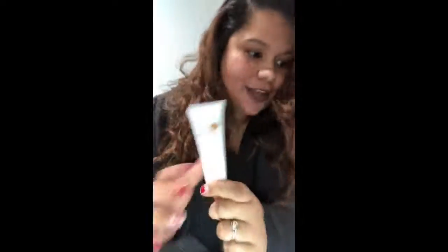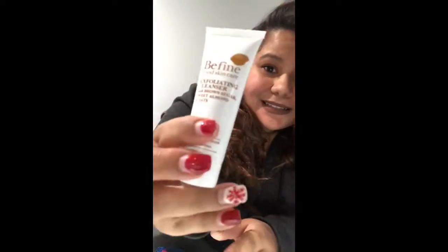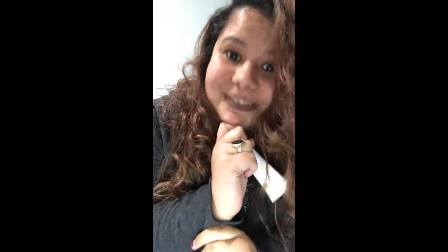Let me look up how much this costs. On the Be Fine website, the one-ounce size is $10 on their website. So just by getting this one item you've already covered the cost of the whole bag — that's unbelievable. The 1.5-ounce is $15 and the four-ounce is $24, so this is a great deal.